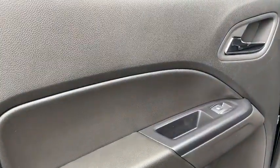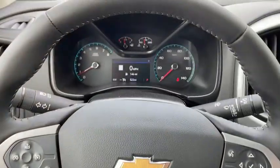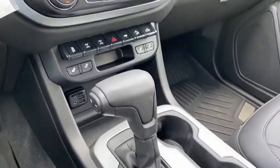Power passenger seat, traction control, dual airbags, power steering, four wheel disc brakes, compass, heated steering wheel, power windows, security system, and electronic stability.